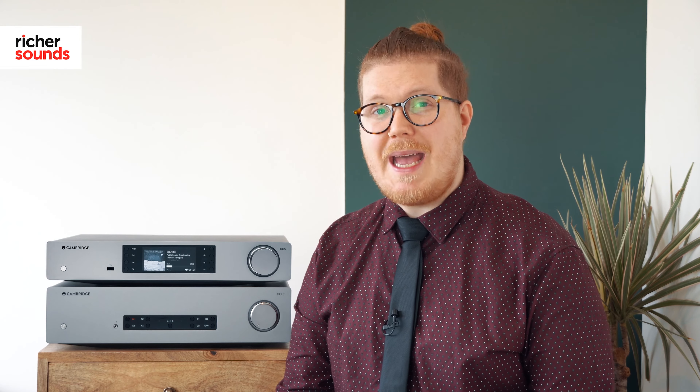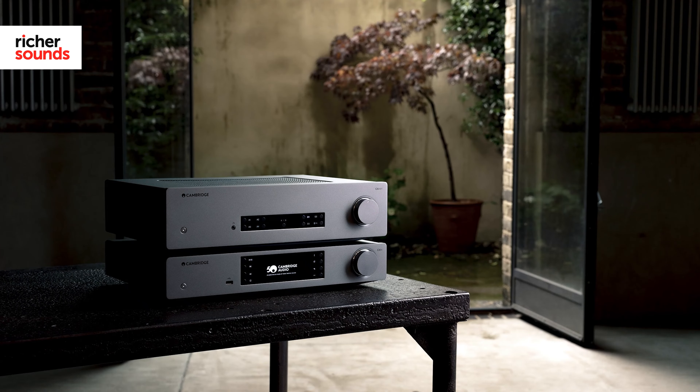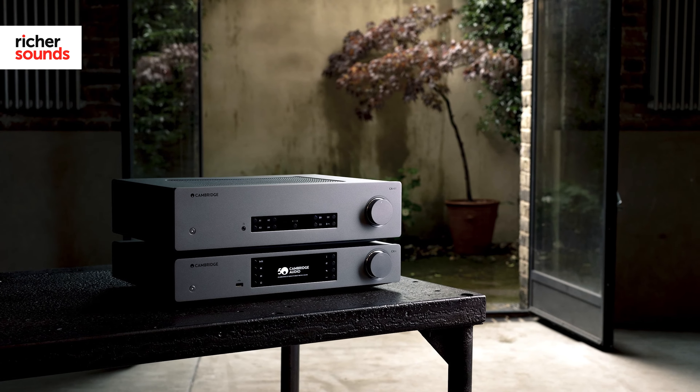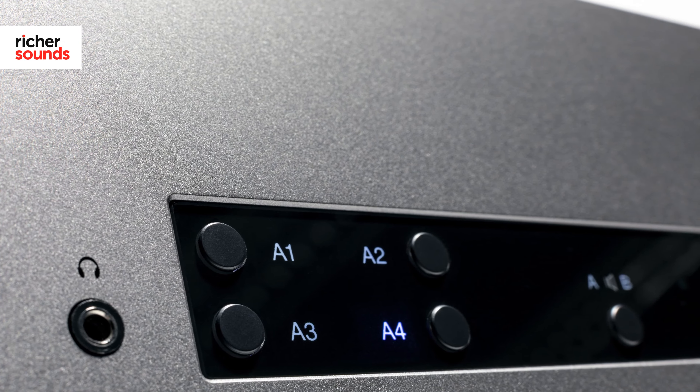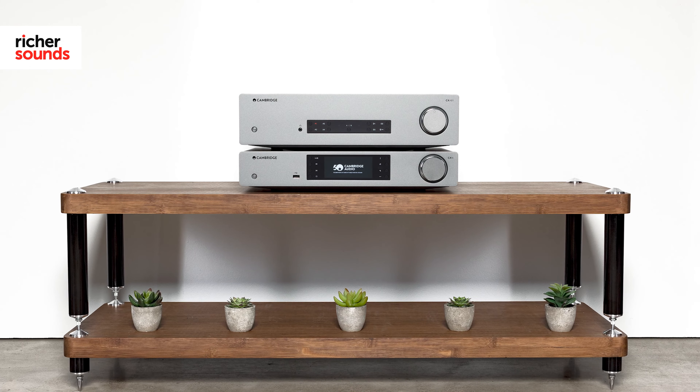Following in the footsteps of Cambridge Audio's flagship Edge series, the CXA81 and the CXN V2 come in lunar grey, making them truly stand out from the crowd. The resonance control casework is easy on the eye and functional too, making them both sound and look exceptional.